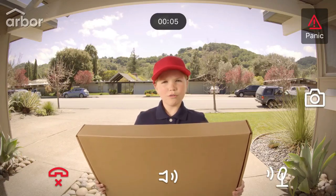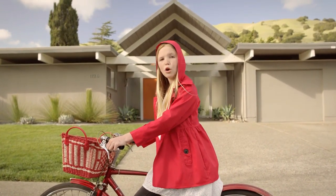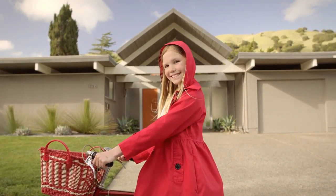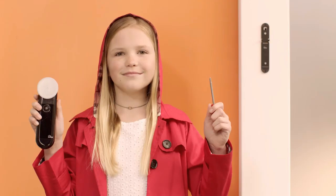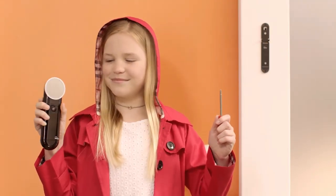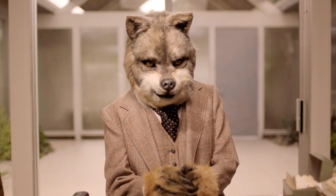But why is the Arbor Instant Video Doorbell so much better than other video doorbells? First, it's easier — no wiring, no special installation. All you have to do is attach the Arbor doorbell and download the Arbor app. It's as easy as a welcome mat.